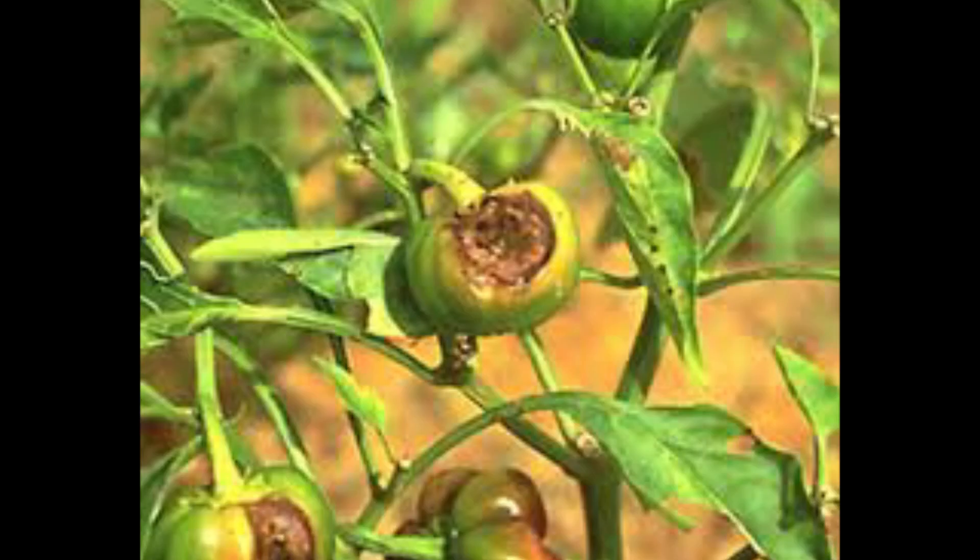4. Phytophthora Blight. The most common symptom is a stem or collar rot followed by sudden wilting without foliar yellowing. This is controlled through the use of resistant cultivars, raised beds, crop rotation, and fungicides.